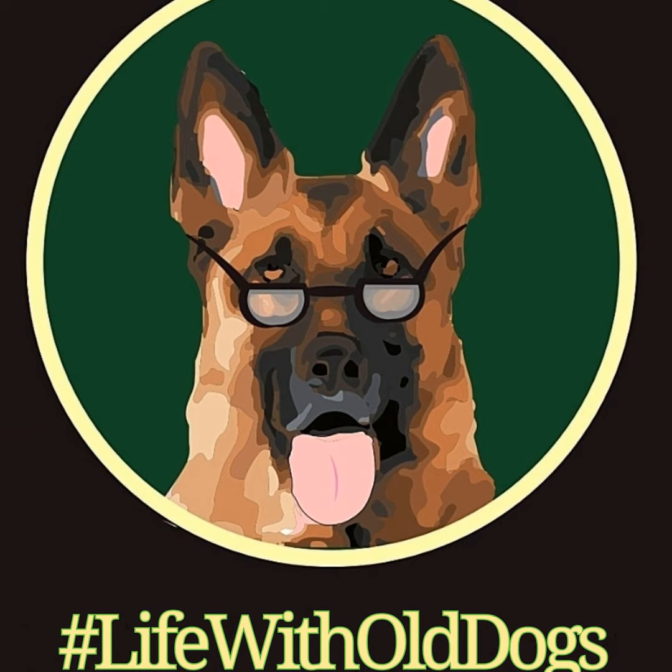This week's episode is being sponsored by the Shepherd Shop. The Shepherd Shop sells German Shepherd and dog-related merchandise, as well as one-of-a-kind Woody's Place merchandise with proceeds supporting Woody's Place Senior German Shepherd Sanctuary. To check out the Shepherd Shop and support the sanctuary, head over to www.wpsgss.org/ShepherdShoppe — that's S-H-E-P-H-E-R-D-S-H-O-P-P-E.